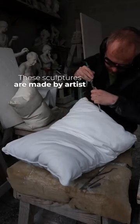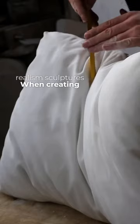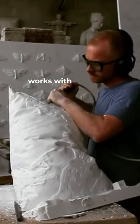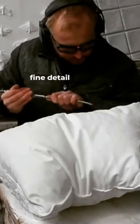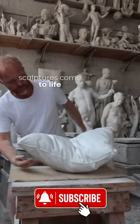These sculptures are made by artist Hakon Anton Figueres, and he creates realism sculptures. When creating realistic sculptures, one key factor is the choice of material. As you can see, he's using marble, which helps create every little fine detail. And with the help of light, depth, and shadow, sculptures come to life.